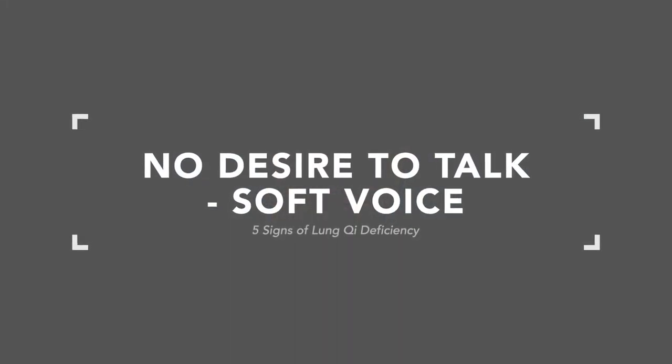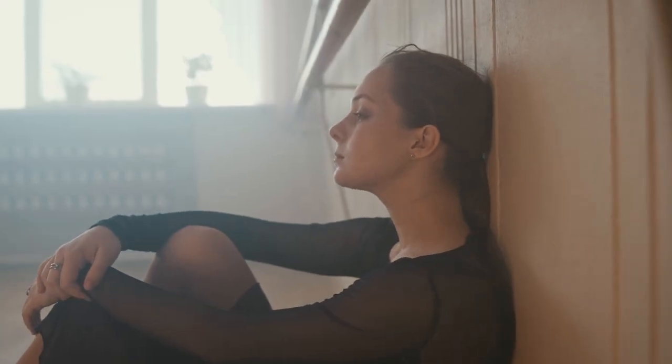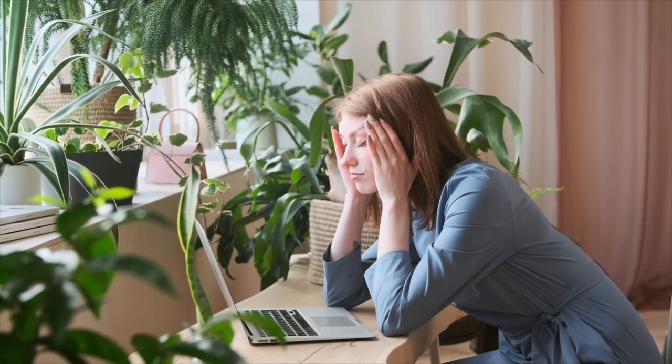The third symptom is no desire to talk, or a soft voice. Some kids who are typically thinner and paler, more sensitive, often have associated gut issues like SIBO, bloating, or failure to thrive — they're thin and don't have a good appetite. This constitutional type will often find themselves fatigued by talking. If they're in a pattern where they're experiencing this acutely, they don't want to talk. It feels like it requires a lot of energy to speak, and that's a direct manifestation of lung qi deficiency.